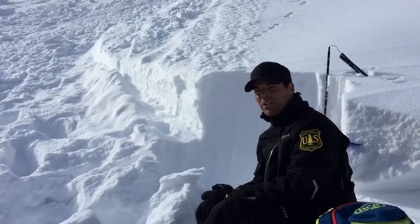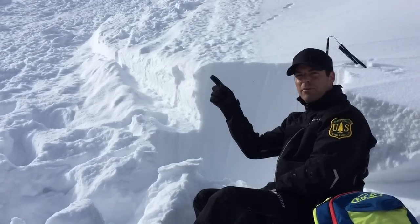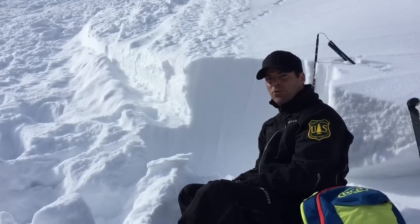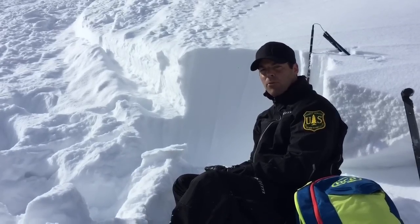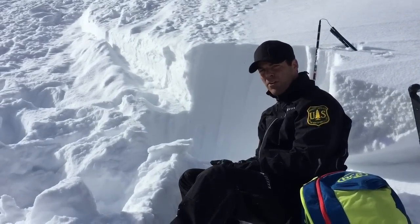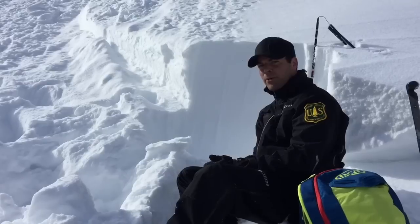This is Mark Staples with the Utah Avalanche Center. We're just below Clayton Peak and this is a slide we think was triggered by a snowmobiler or maybe a snowboarder. It was spotted yesterday, Monday, December 12th — could have happened Sunday or Monday, we're not sure when.